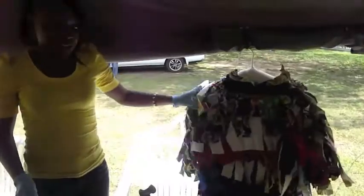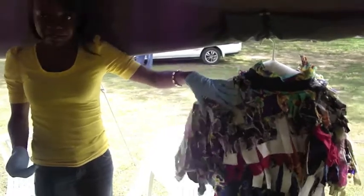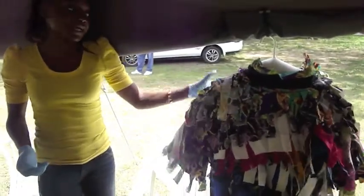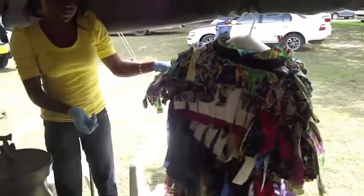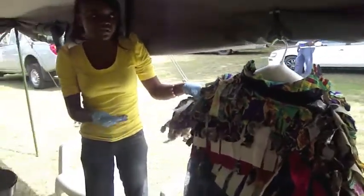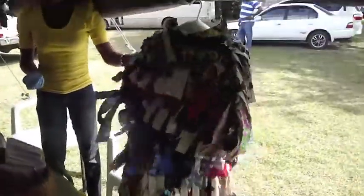Is this a Jonkonnu costume on display? Yes, this is a Jonkonnu costume. At Christmas time they would be celebrating aspects of festivals, and the enslaved people themselves had a few free days, so they really went about having a great time. The Jonkonnu was a feature.